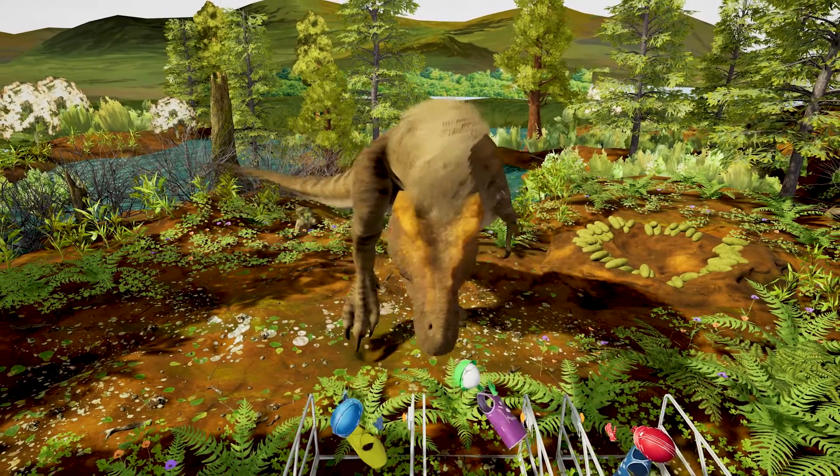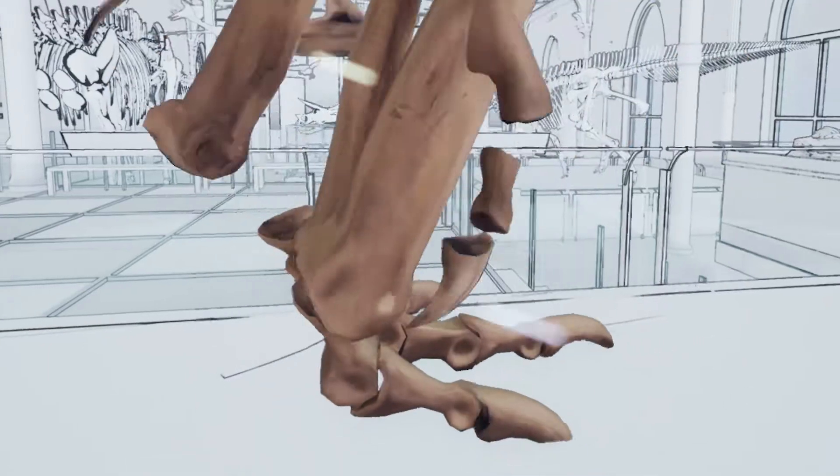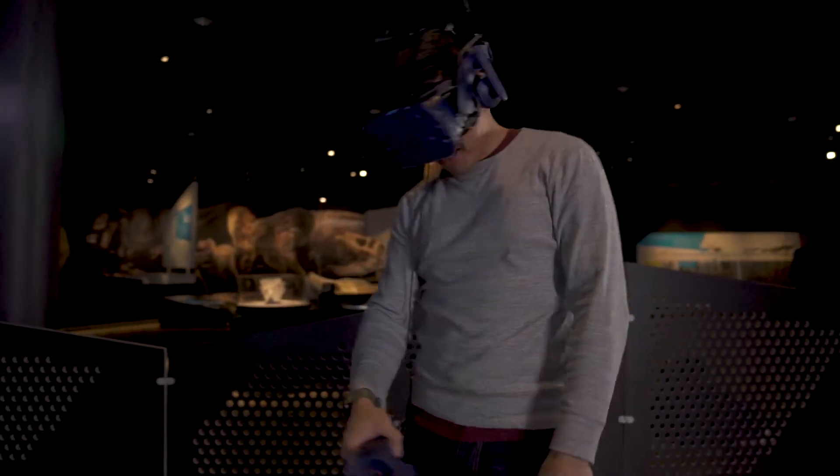We are all about bringing VR into education, whether it be schools, libraries, and museums. We really feel that bringing this immersive technology and VR into these spaces allows you to visualize and experience art, science, history, and culture in ways that you can never experience before.